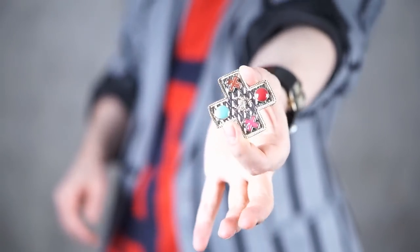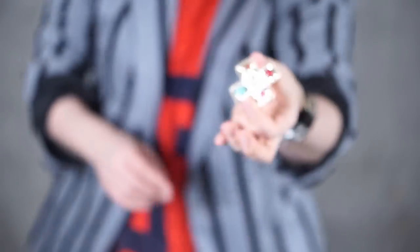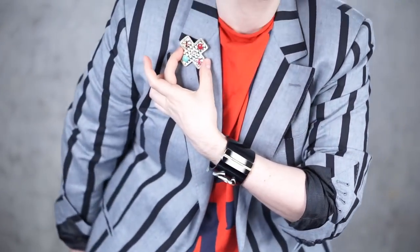X marks the spot — that's where Coco is. So we got two X's in the X and two dots or circles in there. I'm not going to put it on just yet, but that's what you're going to see me wear sooner rather than later. Okay, moving on to the next piece.